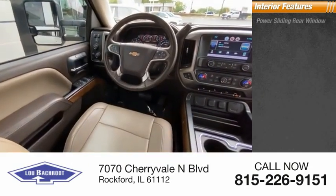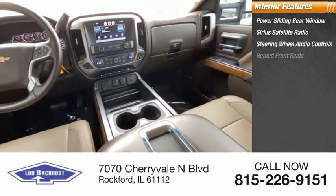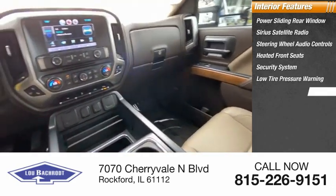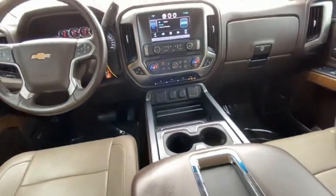Inside you'll find power sliding rear window, Sirius satellite radio, steering wheel audio controls, heated front seats, security system, low tire pressure warning, cruise control, trip computer, power windows, and power steering. A vehicle like this doesn't come along every day.